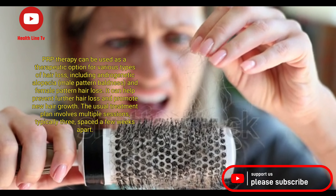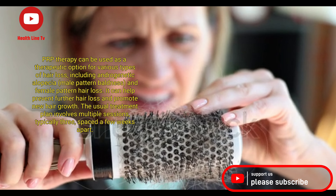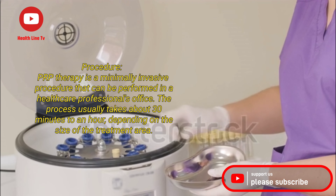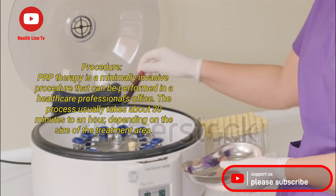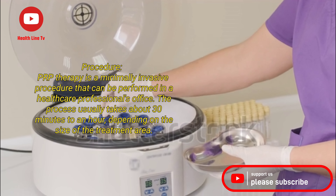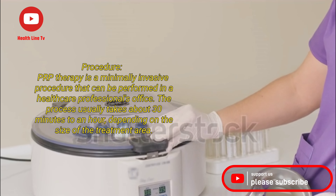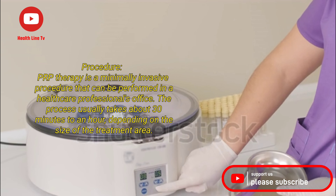The usual treatment plan involves multiple sessions, typically three, spaced a few weeks apart. PRP therapy is a minimally invasive procedure that can be performed in a healthcare professional's office. The process usually takes about 30 minutes to an hour, depending on the size of the treatment area.